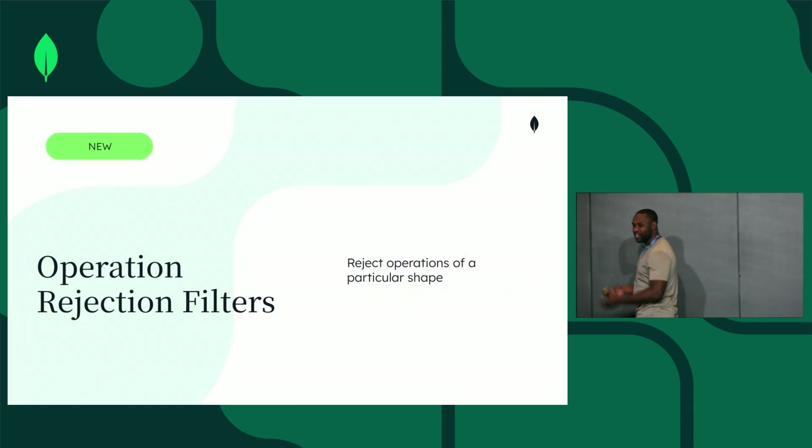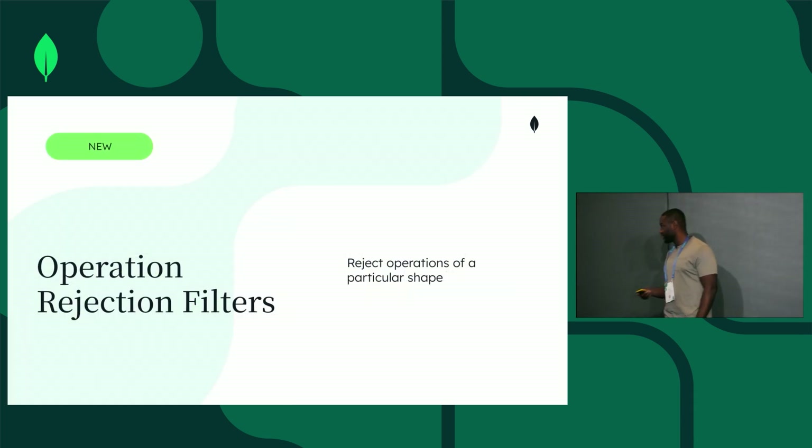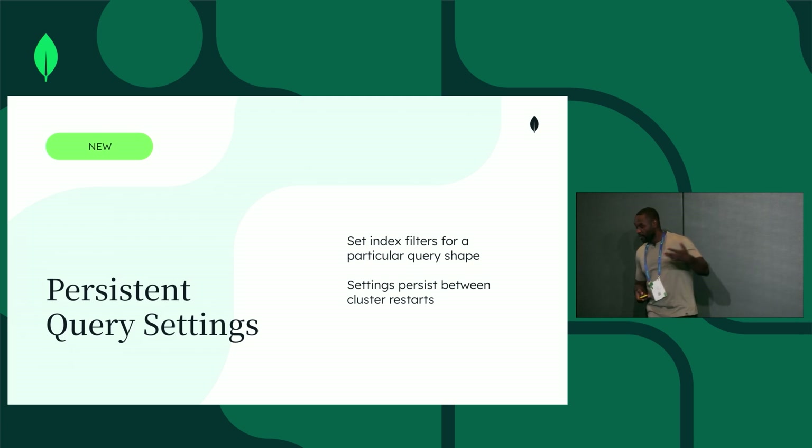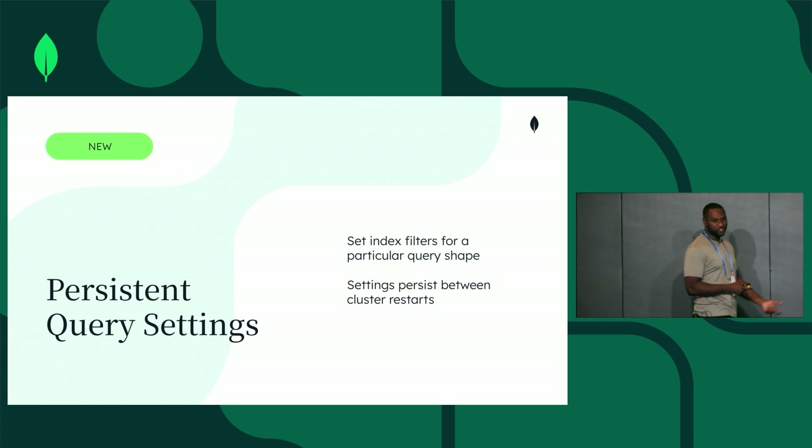Now you can reject operations of a particular query shape in 8.0. Query settings let you set index filters for a particular query shape. We also made improvements to let query settings persist between restarts.